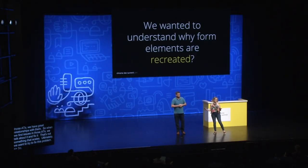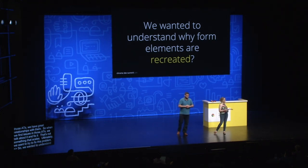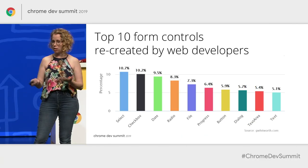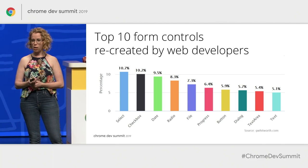We wanted to understand why form elements are recreated as a starting point for understanding what we could do differently. The top 10 form controls recreated by web developers are here on the screen. The top one is select — shocker. I think we all saw that one coming. Checkbox, date, radio, and file, and then a few others that are used as well.